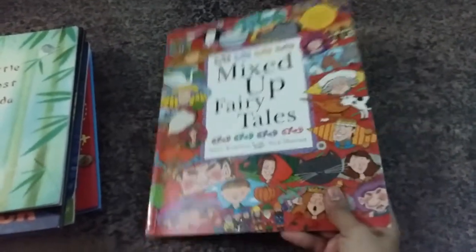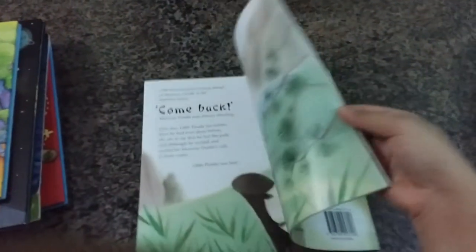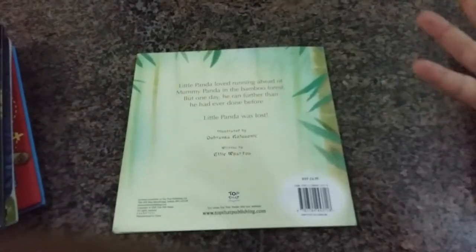Then we have 'Little Lost Panda' — it's a very simple story, but the artwork is just beautiful and so cute.